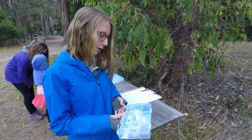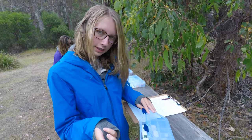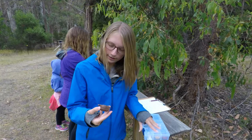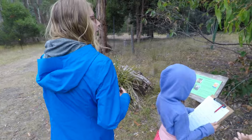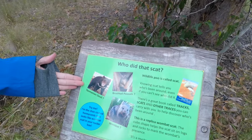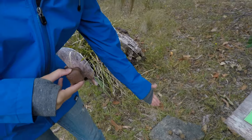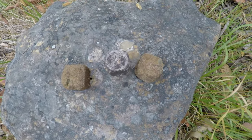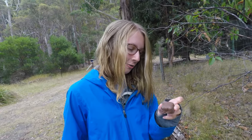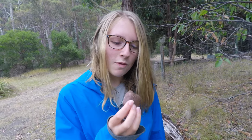Right now our first tucker box treat is a little chocolate-coated honeycomb, which looks pretty tasty. This sign over here tells us why we're eating it — it's a little bit gross actually. Apparently wombat scat is square-shaped, and that's a replica of what it looks like. Since this honeycomb is also square, that's why we're eating it now.